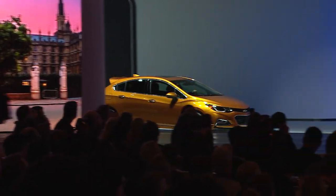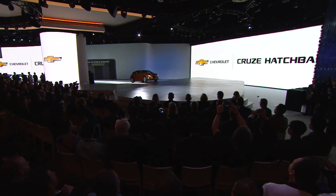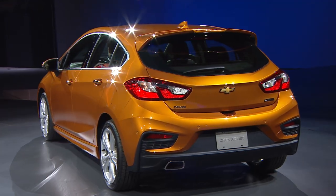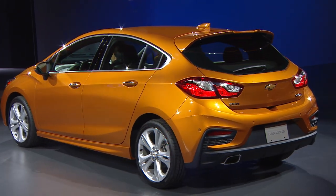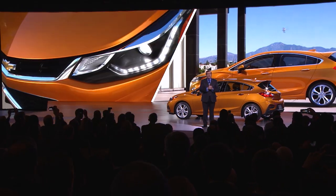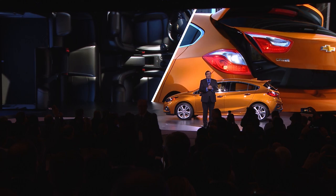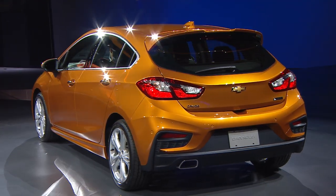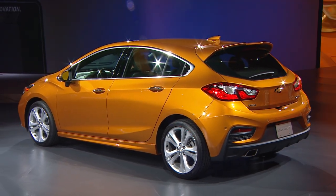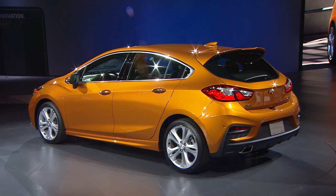Customers will soon experience a whole new kind of Cruze. Let's take a look. The all-new Cruze Hatchback takes everything that's great about our new sedan and makes it even more sporty. Both the sedan and hatch offer mid-size roominess in a compact package. The new Cruze Hatch offers one of the largest interior cargo areas in the market, with more than 47 cubic feet of cargo room.